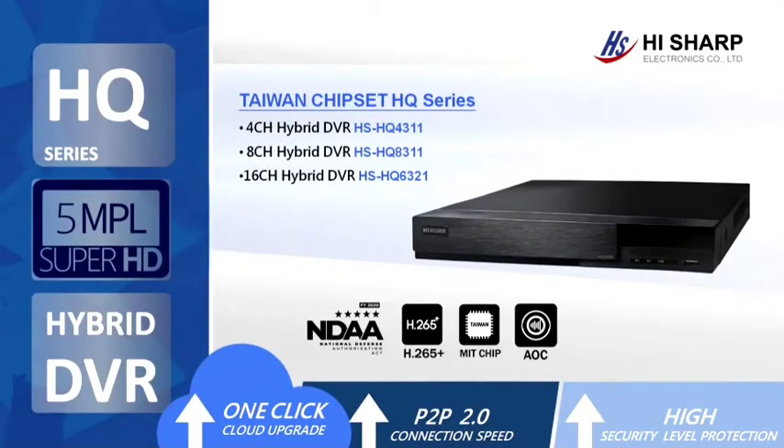First is our 5 megapixel Lite HQ series. It has 4 channel, 8 channel, and 16 channels. The 16 channel can support two SATA hard disks. Maximum storage is each 10TB. The video compression is H.265+.